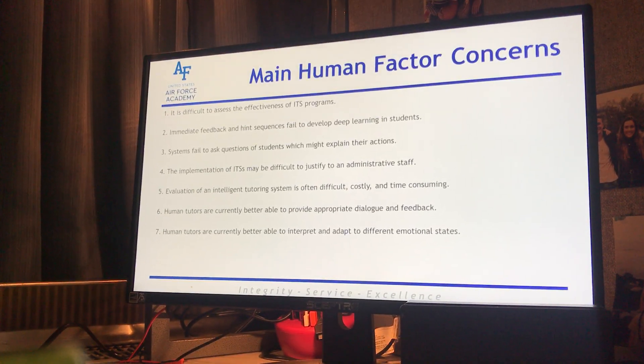Number two: immediate feedback and hint sequences fail to develop deep learning in students. This goes back to the collegiate level — are you actually learning the material or are you just learning it for the test? Immediate feedback and hint sequences basically spoon-feed the right answer so that we feel like we're learning something, but then when we're tested on it weeks from now we probably won't remember it.